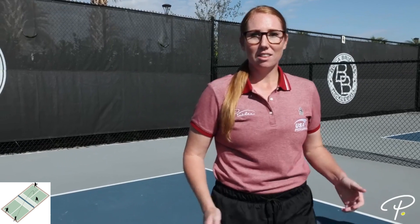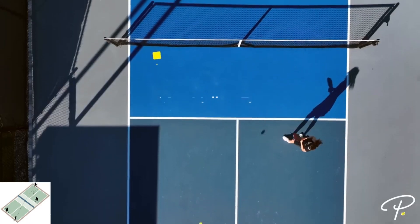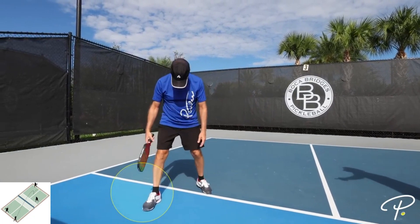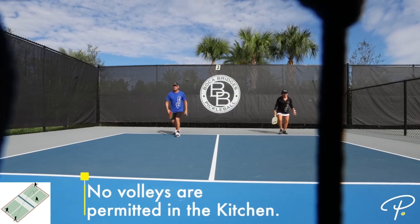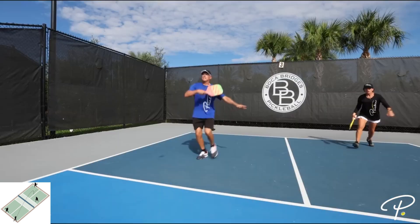What makes pickleball truly unique is the area on the court called the non-volley zone, which is also affectionately called the kitchen. The non-volley zone is the 14-foot space in the middle of the court, which extends 7 feet on either side of the net. You may not volley the pickleball — in other words, hit the pickleball out of the air while making contact with the kitchen. Contact with the kitchen includes standing in the kitchen or allowing your momentum to carry you into the kitchen after you hit the pickleball.